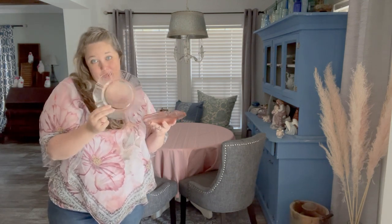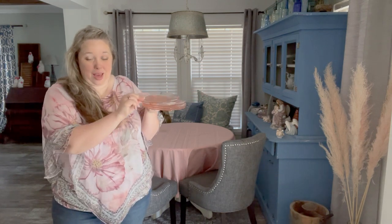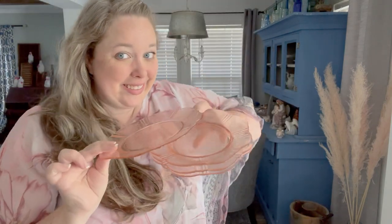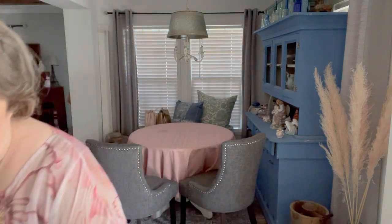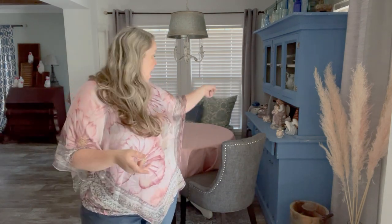It doesn't show up on camera as pretty as it is in person. You can see all that pink, but the fun of it is that on its own it almost looks translucent, but when you get up close it has this beautiful pattern. It's definitely pink and I just love it. I have cups, glasses, pictures, containers, boxes, and the candy dish right over there.